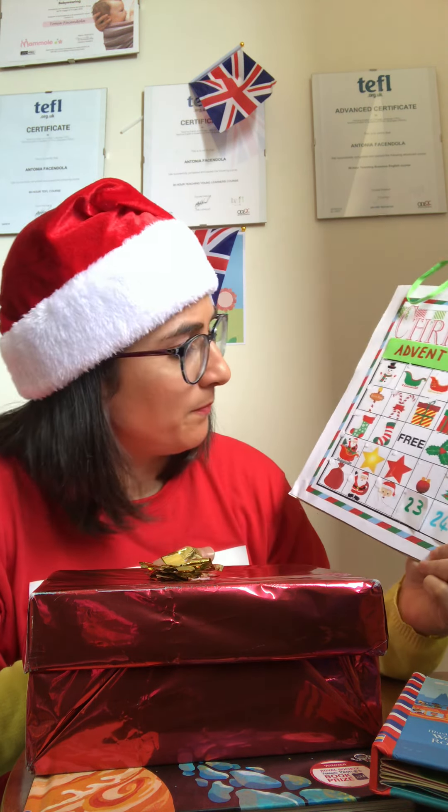Ready, set, go! Wow, look — it's a gingerbread man biscuit. Yummy, yummy biscuit! Maybe you have already baked some Christmas biscuits. It's a perfect time to stay at home and bake and have fun.